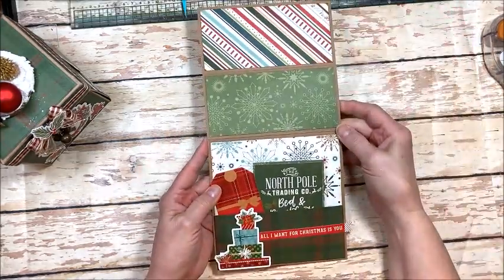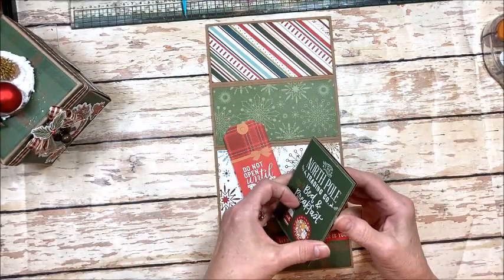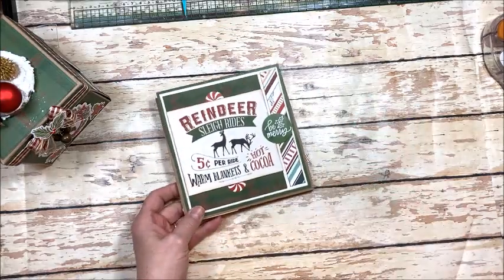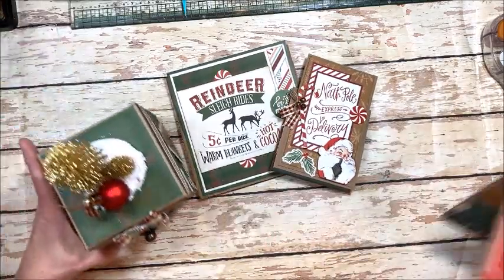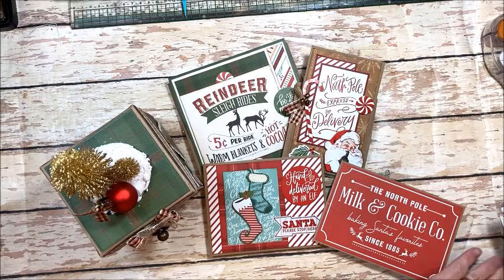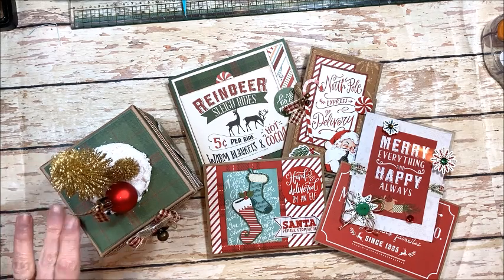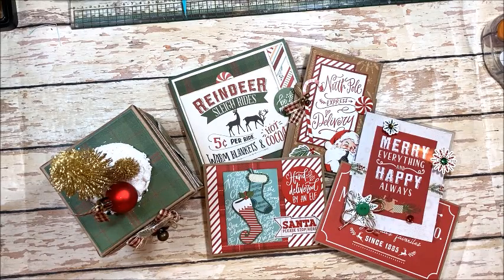Here's a larger easel card — you could set all of these out on your mantle as part of a display, which would be really fun if you do Secret Santas at work or at church. You'll actually make these five cards together in addition to the exploding mini album, and you'll still have a ton of paper and supplies left over. It's always nice to have extra papers at Christmastime. That is the October kit from Button Farm Club — the North Pole Trading Company exploding mini album and gift card holders. You can order yours at the Button Farm Club — I'll put the link in the description below. I hope you're as excited about this project as I am, and I wish you all a very Merry Christmas. See you later, bye!